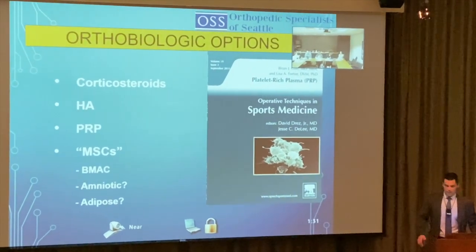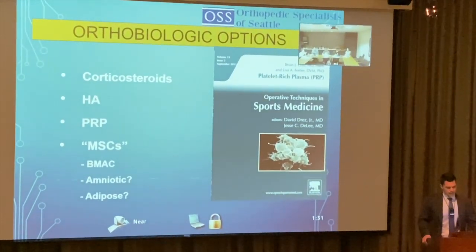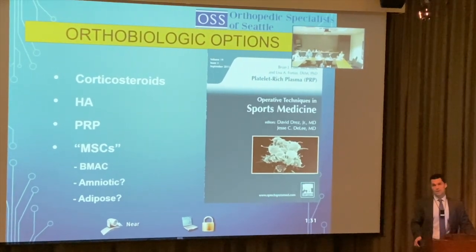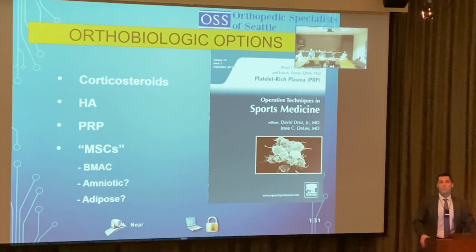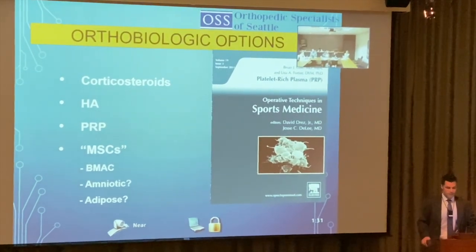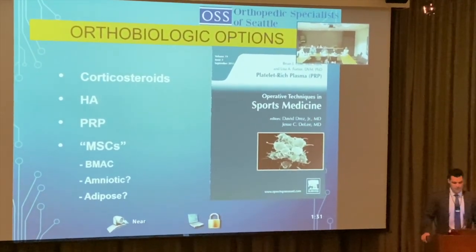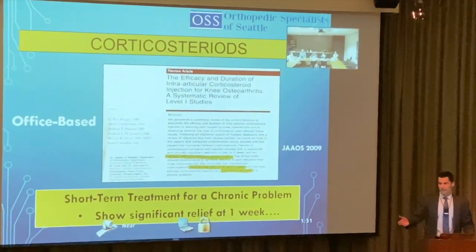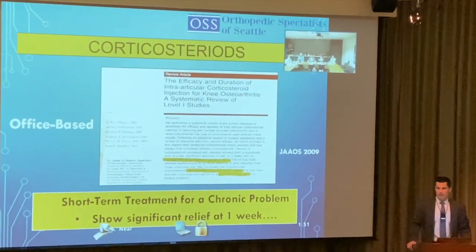Corticosteroids and hyaluronic acid are not really biologics, but they have to be part of the discussion. If patients haven't tried these, I'm not going to start offering PRP or more expensive options that insurance doesn't cover. Surgeons and orthopedists do a lot of corticosteroid injections.